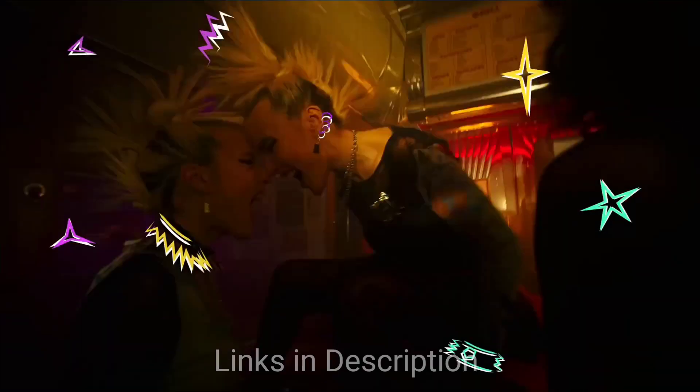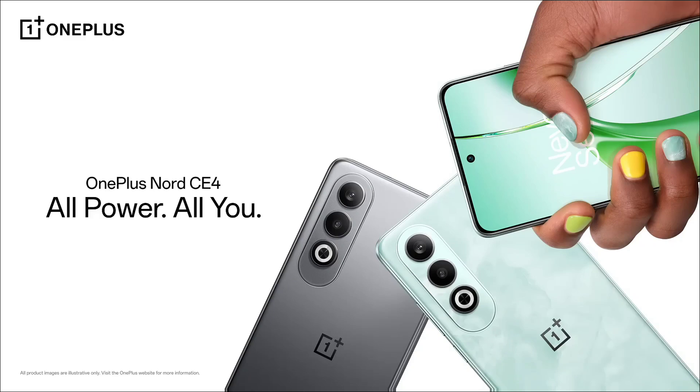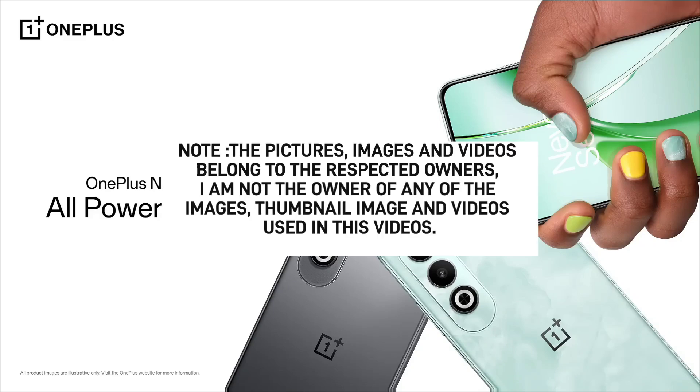These are the five amazing smartphones powered by Snapdragon 7 Gen 3. If you liked the video, please hit the like button and share this video. Thanks for watching, take care, bye-bye.